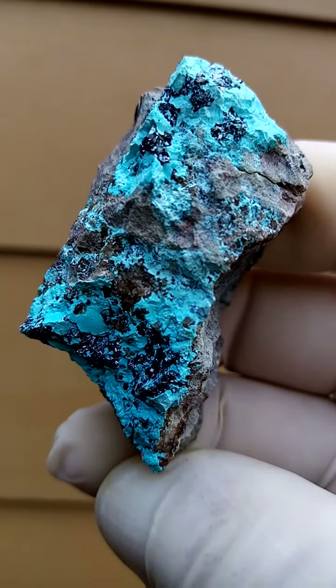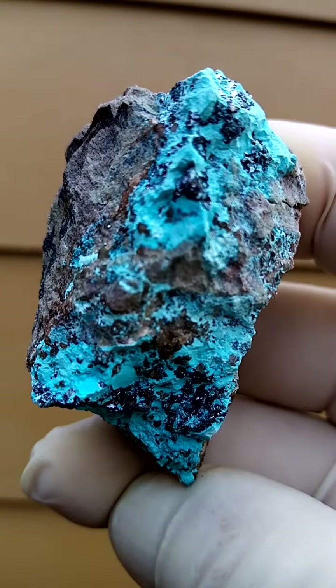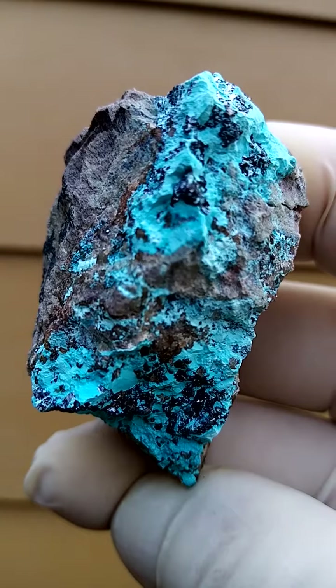With very strong lighting, these Cuprite crystals are actually gem red, almost like ruby. Quite fascinating.